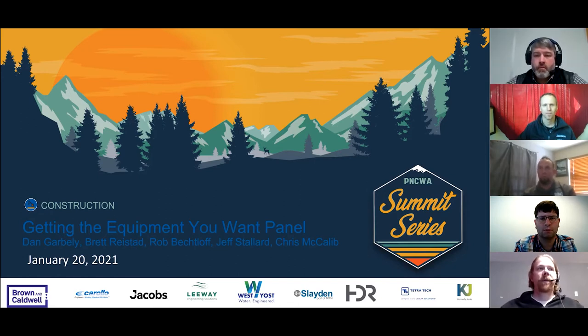My name is Dan Garbley, I'm a principal engineer at Clean Water Services. We also have Brett Riestad, senior engineer at Jacobs; Rob Becloff, senior project manager at Slayton Constructions; Jeff Stallard, project manager at Water Environment Services; and Chris McCaleb, owner at Treatment Equipment Company. I have a few questions to facilitate conversation, and then we'll take audience questions.